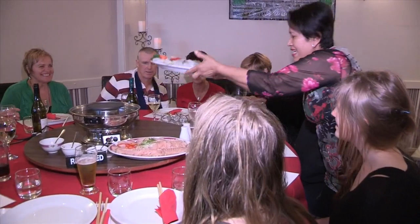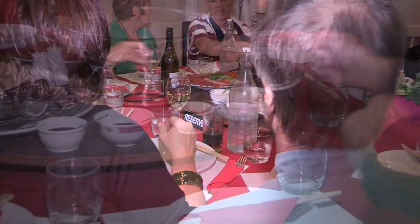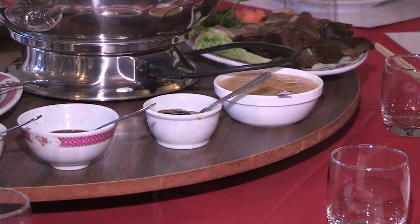Tonight we'll show you how a Cambodian steamboat evening works. A steamboat meal caters for groups of 10 people or more, with a wide variety of foods and sauces to try.